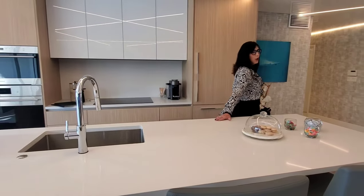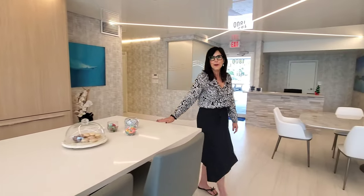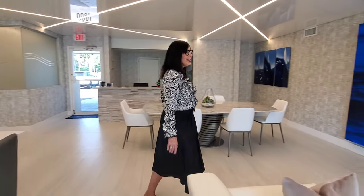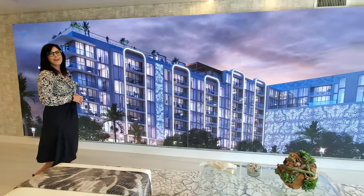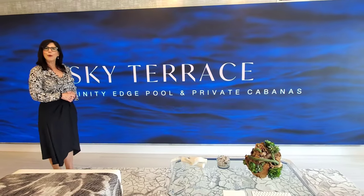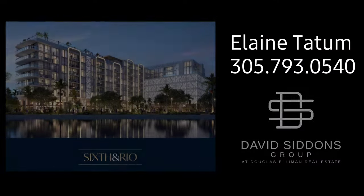If you have any questions about Sixth and Rio and the wonderful urban oasis lifestyle that could await you there, give us a call. This is Elaine Tatum at the David Sittens Group, and we look forward to welcoming you home. Thank you so much.